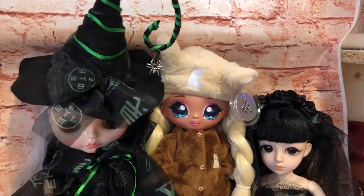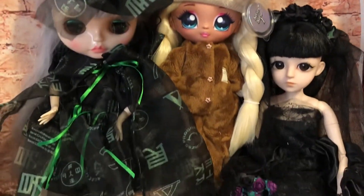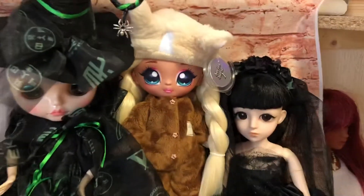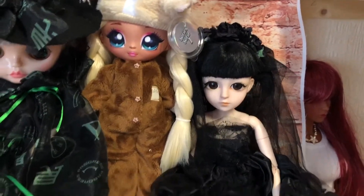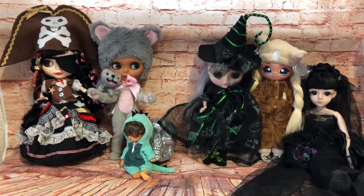Then I have my Na Na Na Surprise doll. She's in her teddy onesie that I made for her because I didn't like what she was wearing. I made her that, and I made her some little socks with faces on as well. So she's going as either a dog or a teddy bear — we can't quite decide. And then I made this outfit too for my gothic bride. So they are all my characters ready to go off to their Halloween bash.